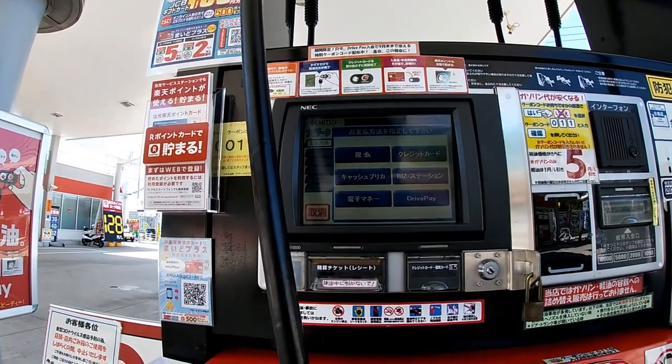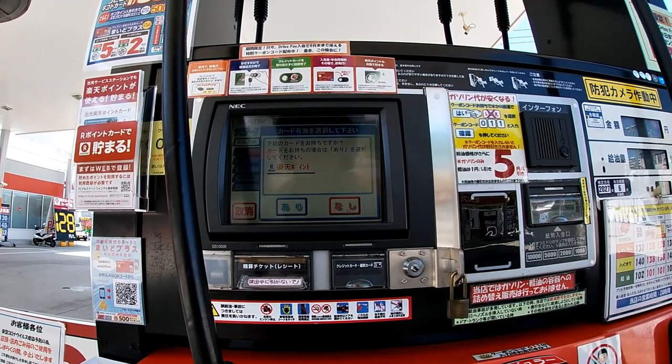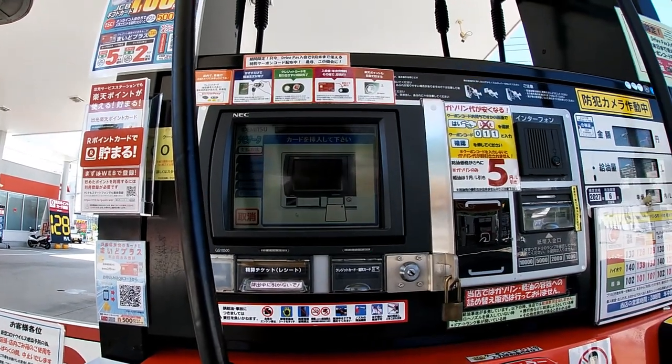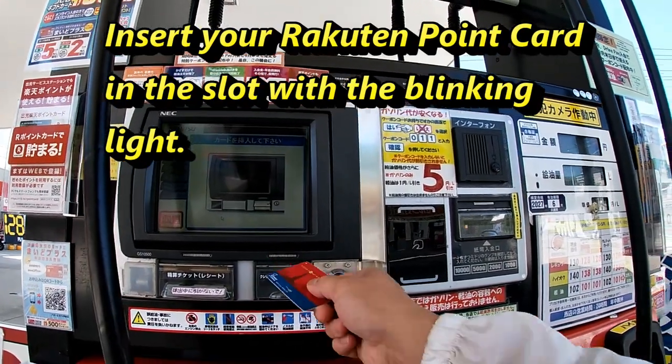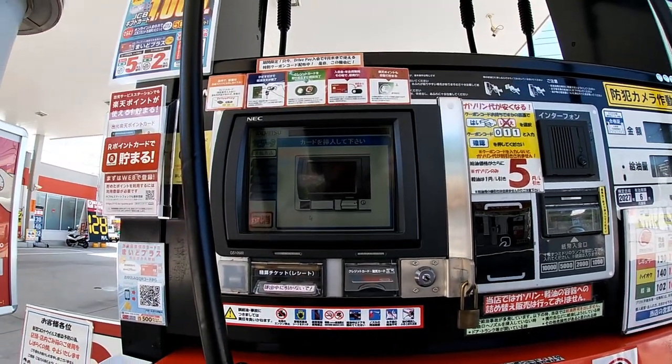Cash, Genki. No, I don't have it. I don't have a coupon code. Yes, I have a Rakuten Point Card. Alright, insert the card here. Take it out.